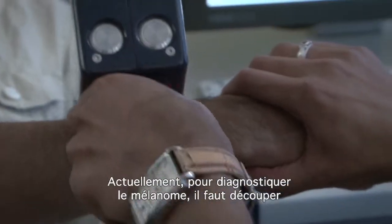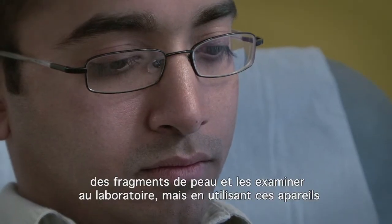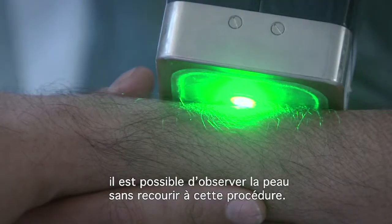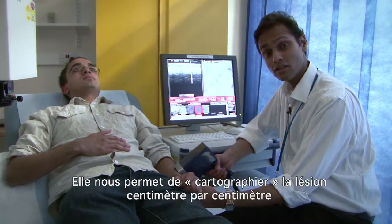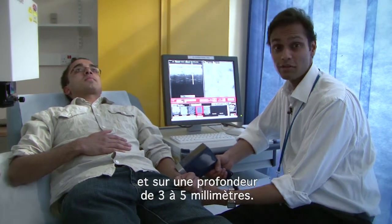Currently to diagnose melanoma you have to cut out pieces of skin and look at them in the lab. By using these devices you can actually look at the skin without having to cut them out. This device allows us to look at the skin at the macroscopic level using ultrasound and optoacoustics, allowing us to map out the lesion by one by one centimetre across and up to three to five millimetres deep.